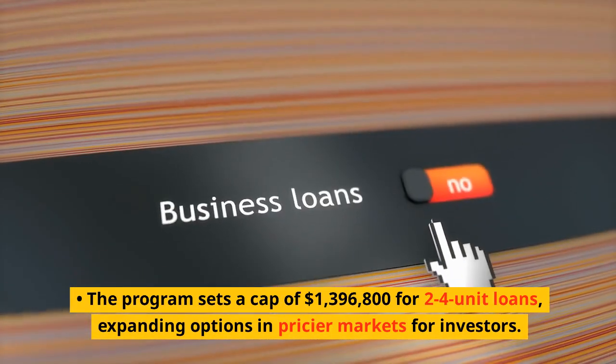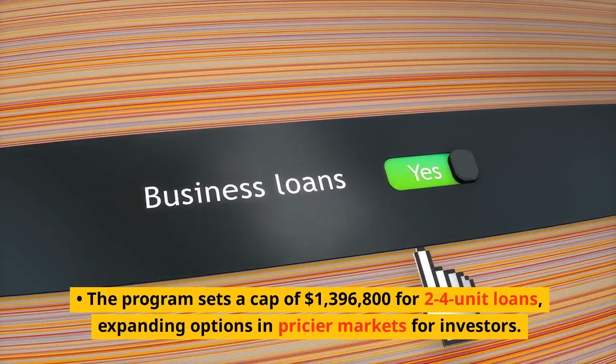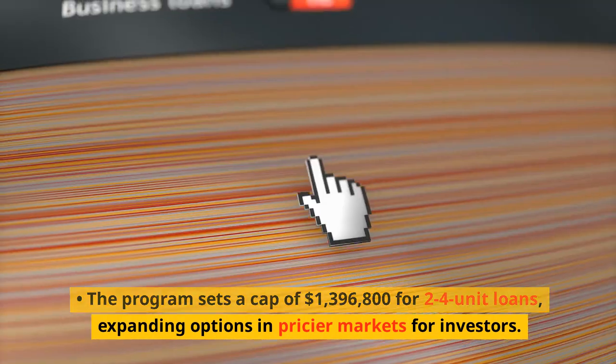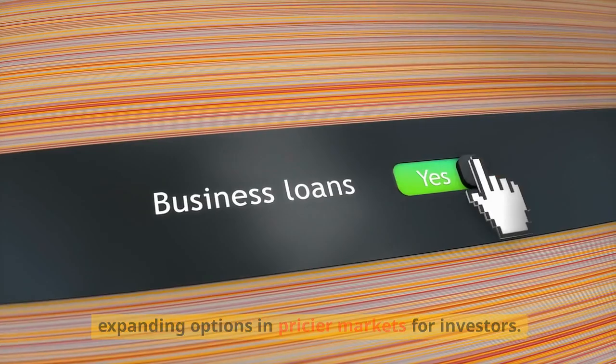The program sets a cap of $1,396,800 for two- to four-unit loans, expanding options in pricier markets for investors.